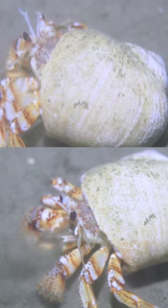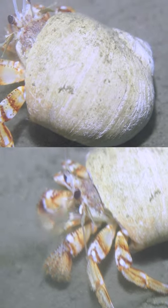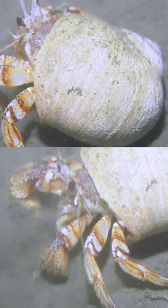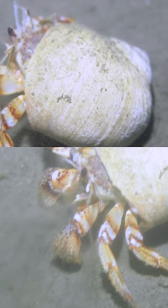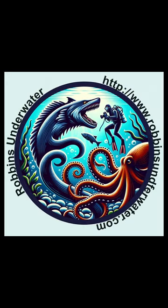Number two, their burrowing talent is more than a clever hideaway trick. As they shuffle into the seabed, they aerate the soil, playing a crucial role in maintaining the health of the underwater ecosystem. This seemingly simple act of vanishing into the sand is a survival mechanism, contributing to ecological balance.